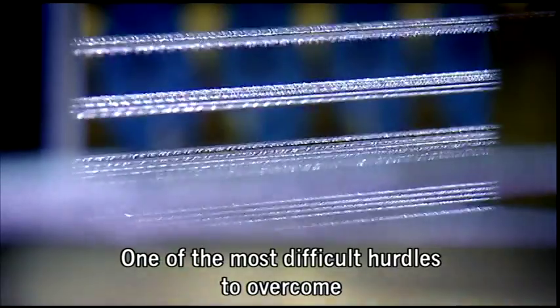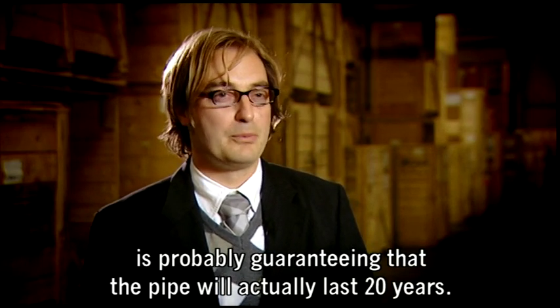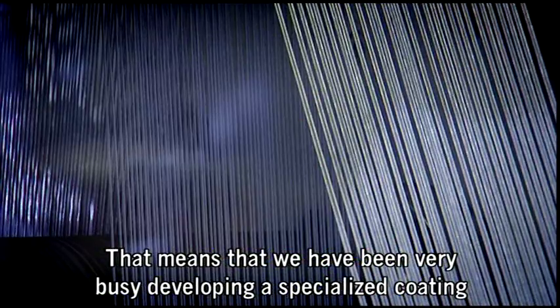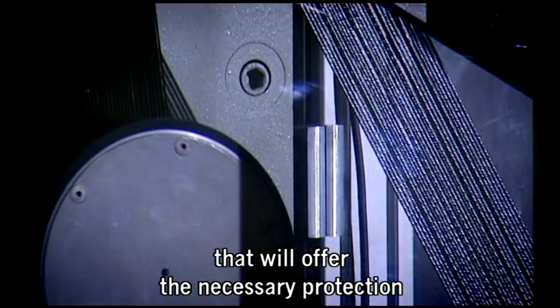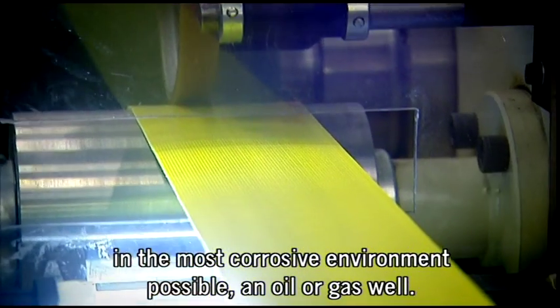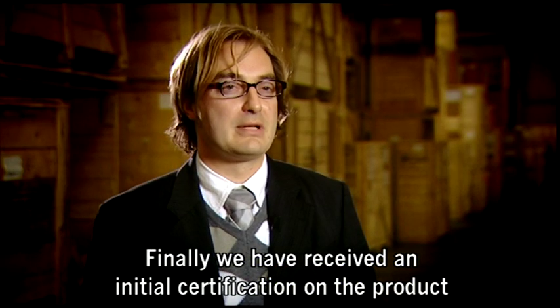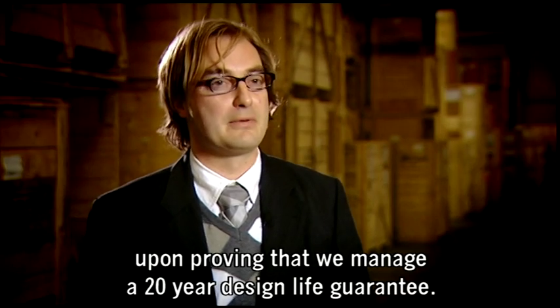One of the most difficult hurdles to overcome in this long and bumpy road that we call development is probably guaranteeing that the pipe will actually last 20 years. That means that we have been very busy developing a specialised coating that will offer the necessary protection in the most corrosive environment possible — an oil or gas well. Finally, we have received an initial certification on the product upon proving that we manage a 20-year design life guarantee.